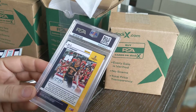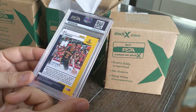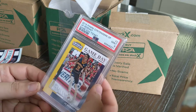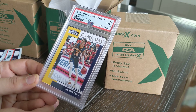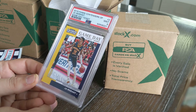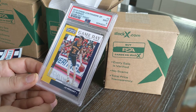It's a Ja Morant rookie card that I pulled earlier this year, out of the 2019 Contenders series. It's a Game Day Ticket — technically considered an insert from the Contenders series. Came back as a nine. Anything nine or ten in that range is going to be valuable and certainly worth the cost of the grade.